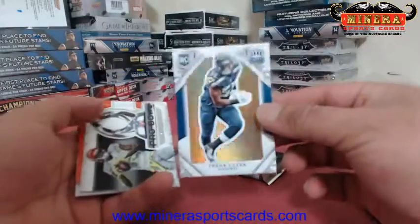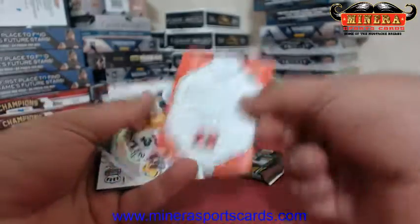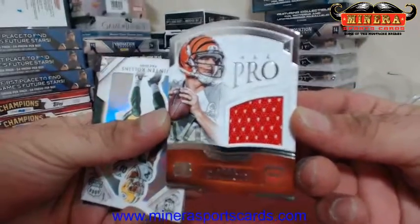Frank Clark. Pro Bowl AJ Green and an AJ Green all-pro, Andy Dalton jersey — that is numbered 90 of 275.